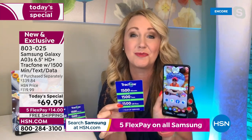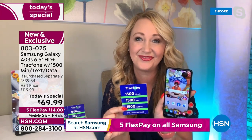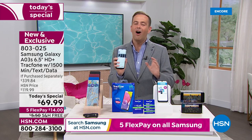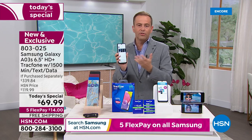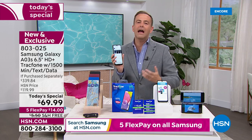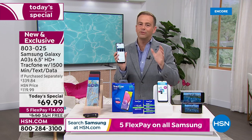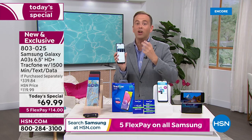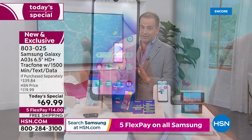Buy it and this could be the last amount of money you spend on a cell phone for an entire year. We're taking nearly 80% off the if purchased separately price. If you've been wondering where all the today's specials from TrackPhone have been — we just haven't been able to get the supply and quantity. The supply issues and constraints are very real. But finally we were able to secure enough of the brand new gorgeous Samsung.